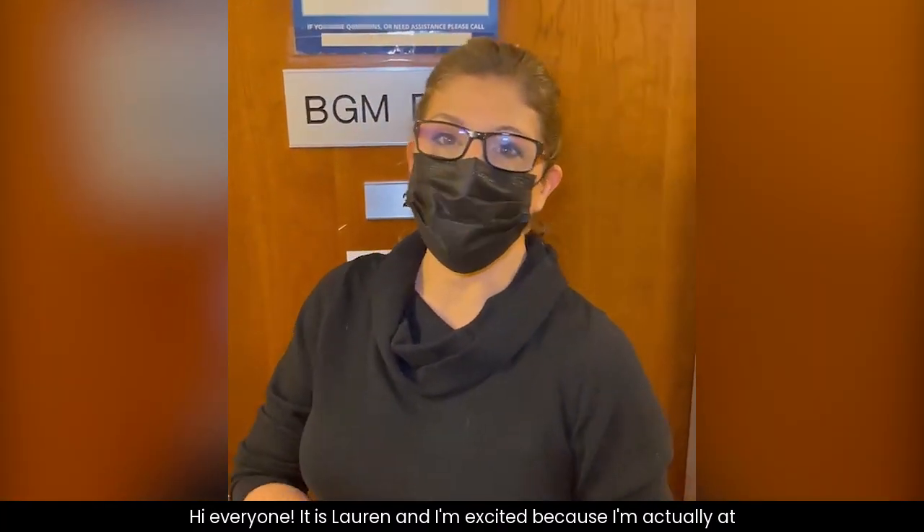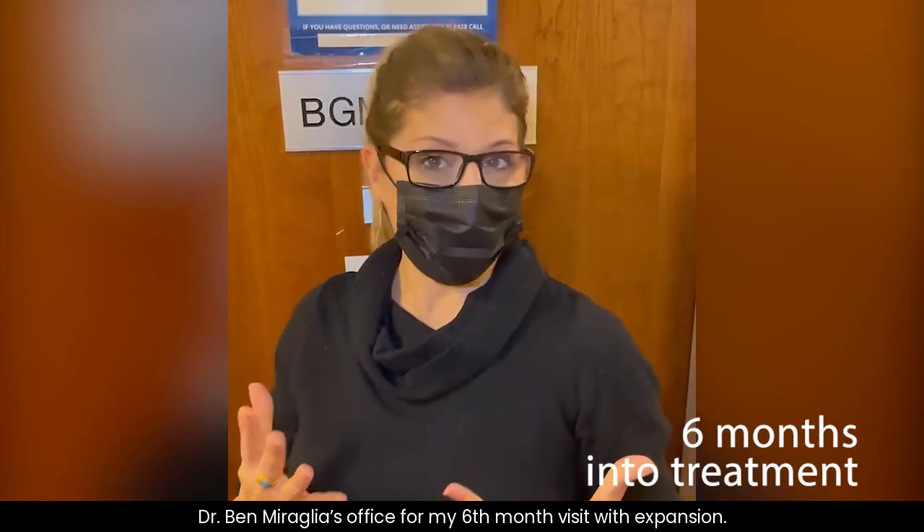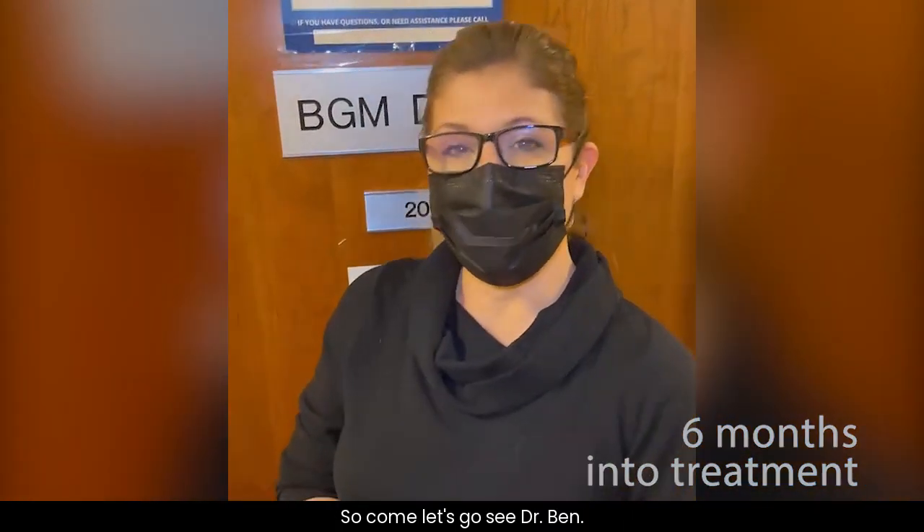Hi, everyone. It is Lauren, and I'm excited because I'm actually at Dr. Ben Moralia's office for my six-month visit with Expansion. So come, let's go see Dr. Ben.